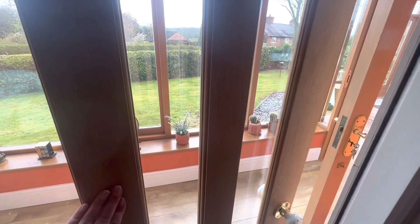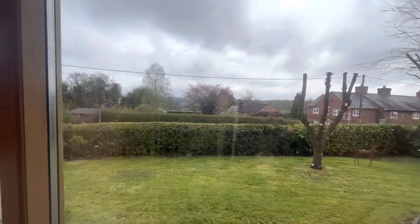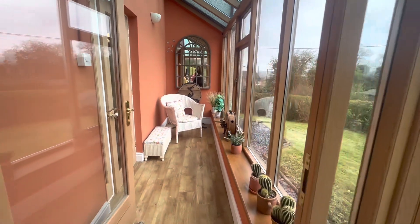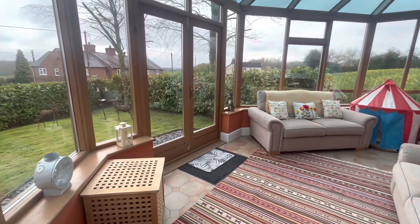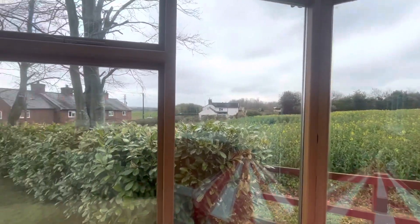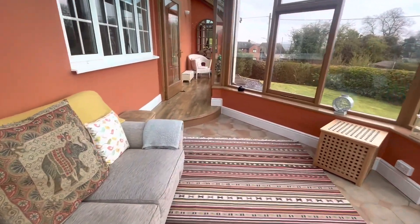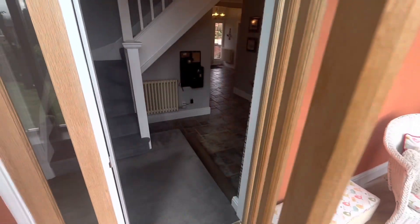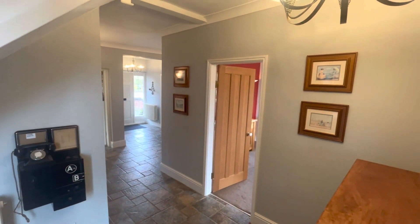We can then take you into the orangery — a really beautiful, usable space with fabulous views. You also get a better idea of the full extent of this entrance hall from this angle. It is lovely.